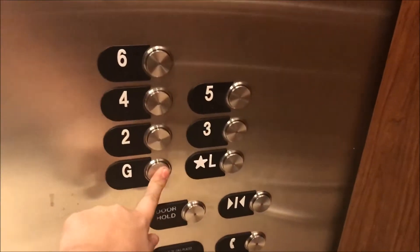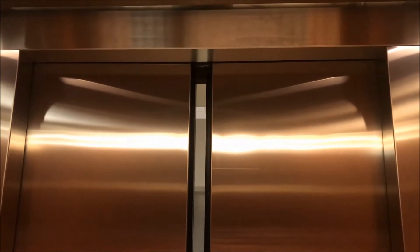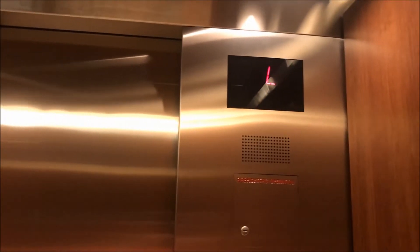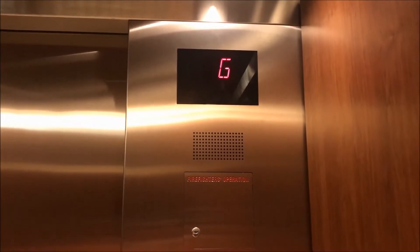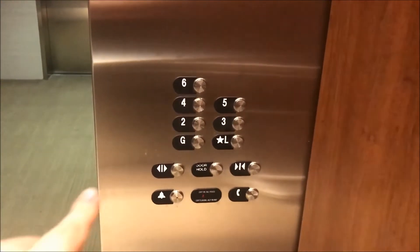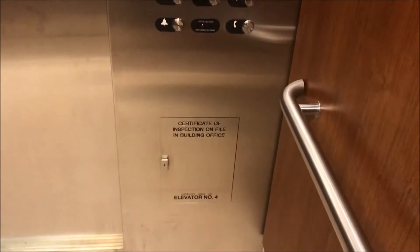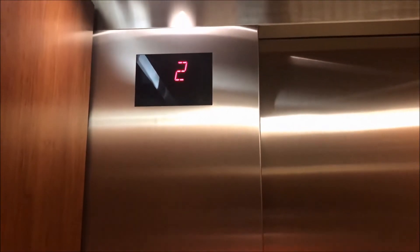We are going to go down to the ground. These are very generic Series 5 elevators, as you already know. They do have a cool talking voice though. Let's go to 6. Here's your fixtures. There's Car number 4. Here's the fixtures over here. Here's this indicator.